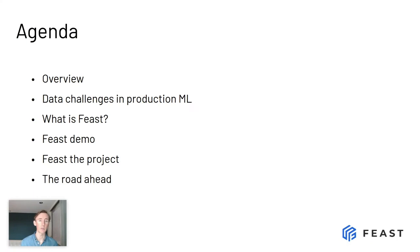Today on the agenda, we're going to talk about the data challenges that teams face when operationalizing machine learning. We're going to talk about how Feast can help with those challenges, what Feast is and what Feast is not. We'll have a quick demo on Feast, then talk about where the project has been and where it's going. And we have three big announcements to make.